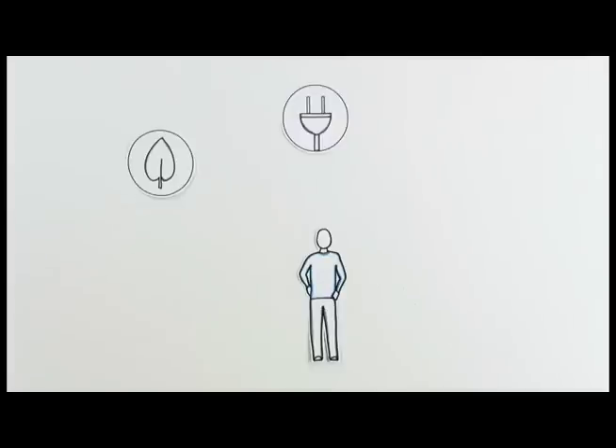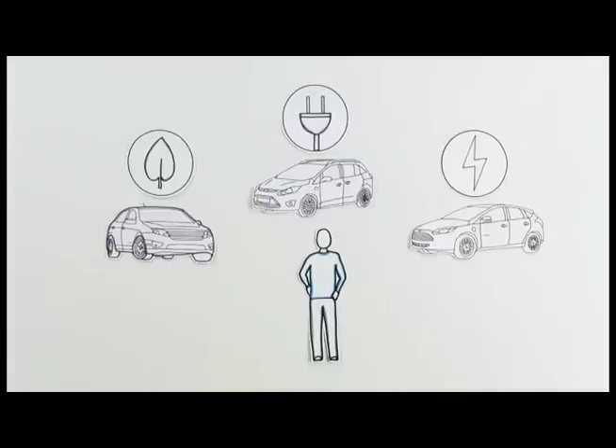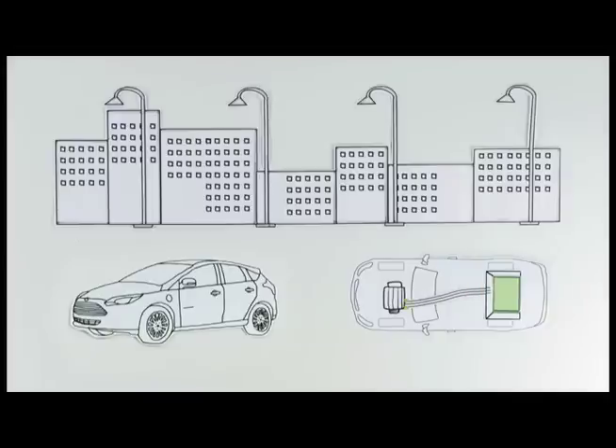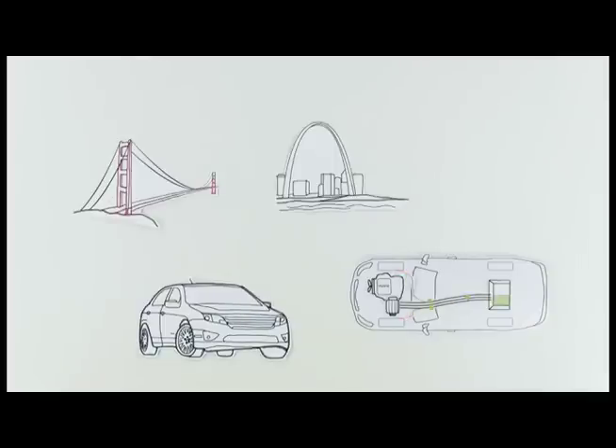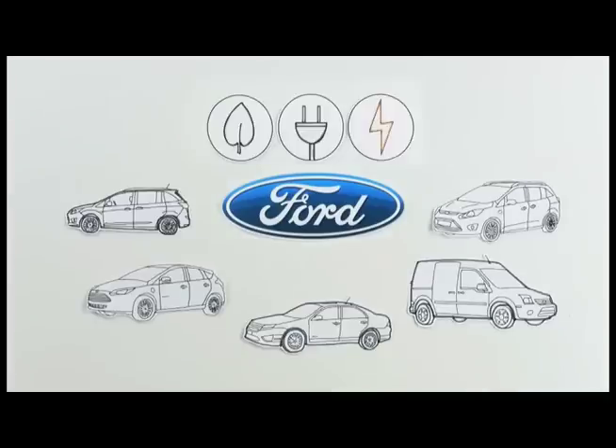So based on your driving habits, there will surely be a great electric vehicle option to meet your lifestyle. Whether it's zipping around town on pure electricity, or being able to drive efficiently wherever you want to go, Ford is fully charged with a family of electric vehicles.